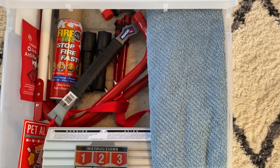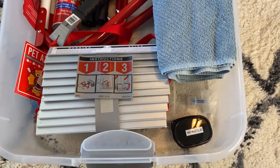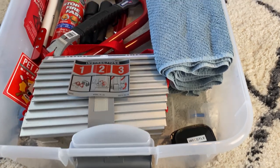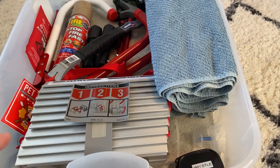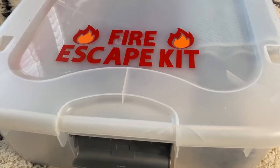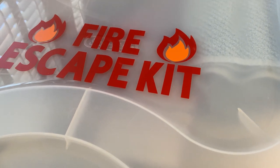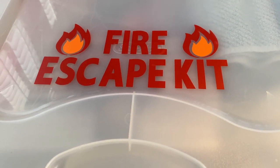That's my fire escape kit inside an under-bed rolling bin. You can have a tote, a box, a trunk, an ottoman at the foot of your bed — whatever works in your space. Just put one together and have the basics like what I have here. I hope you enjoyed this video and found it informative. Let me know what you would put in your fire escape kit or what you would add to this, and I'll see you in the next one.